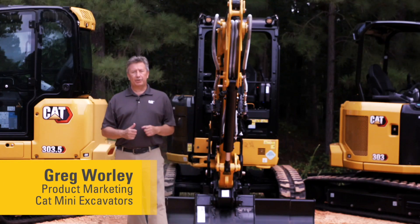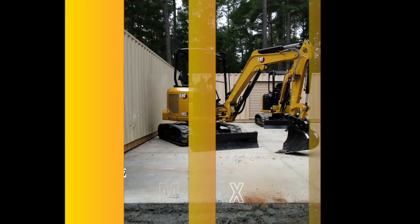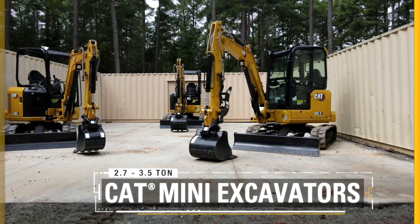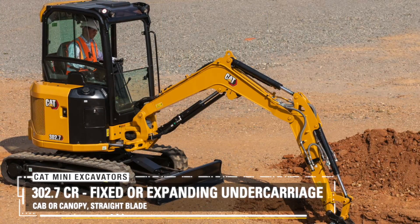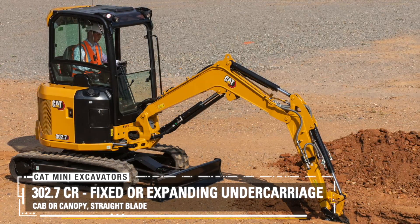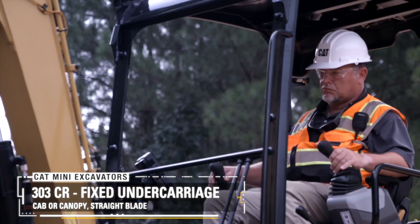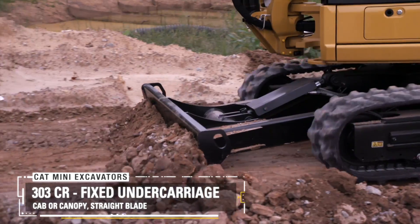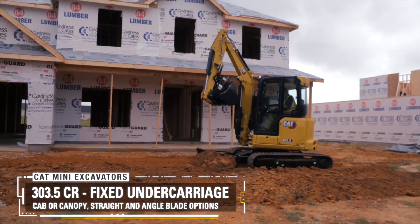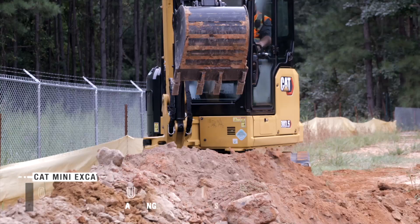It's my pleasure to introduce you to the Cat next-generation range of mini hydraulic excavators, 2.7 to 3.5 ton. There are three models in this range: the 302.7 CR with fixed and expanding undercarriage, cab or canopy options, and straight blades; the 303 CR with a fixed undercarriage, cab and canopy options, also with a straight blade; and the 303.5 CR with fixed undercarriage, cab or canopy options, and a straight or angle blade option.